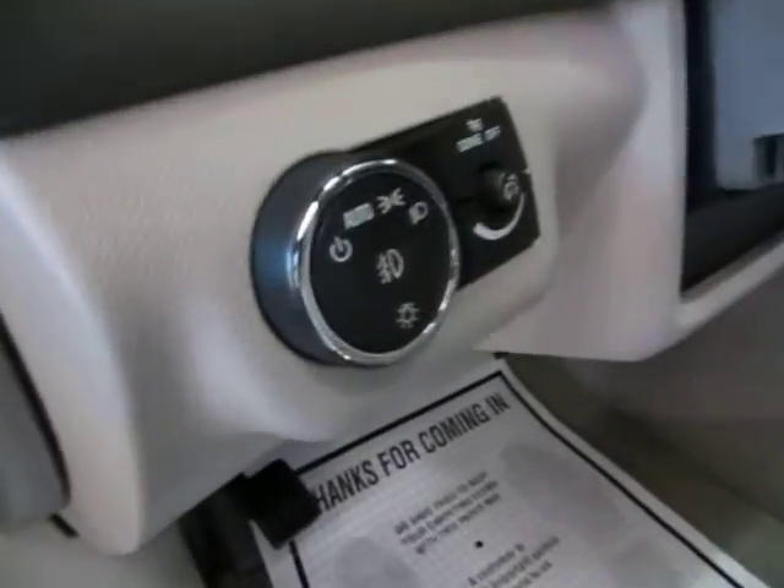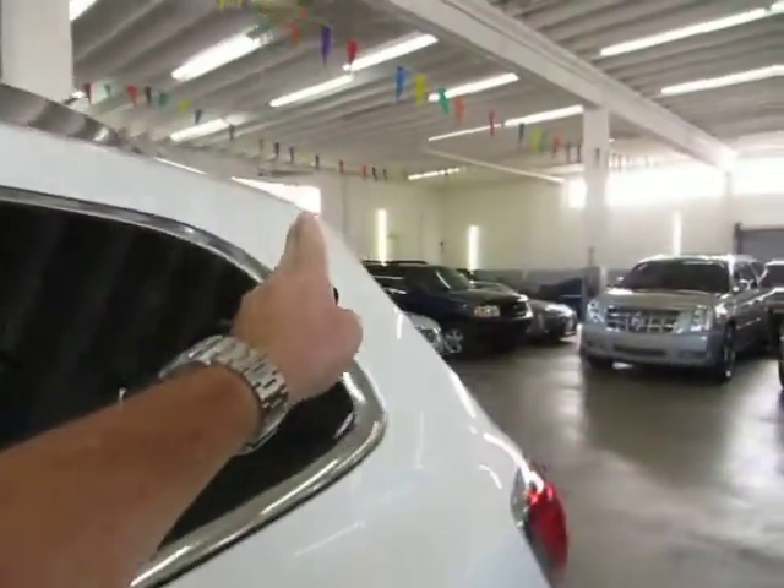Also automatic headlights that come on at sunset and turn off at sunrise, and a manual tilt wheel. You've got curtain-side airbags on all four posts — one on each post — and you've also got seat-side airbags.